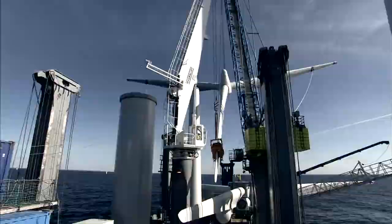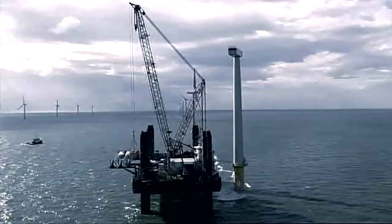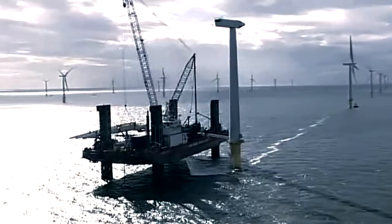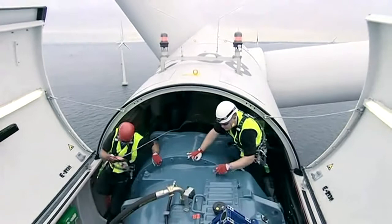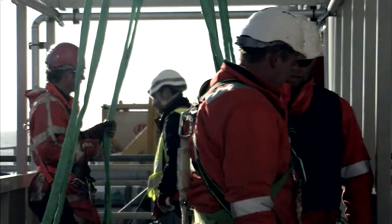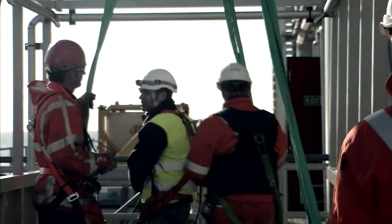We are able to transport all the components needed to install several wind turbines in each installation cycle. Our systems handle the necessary logistics so utility companies and wind turbine manufacturers can simply deliver the components and sections at the loading port. But regardless of what is being transported, safety is uppermost in our minds during all loading and transport.